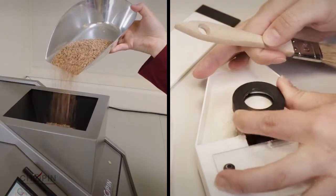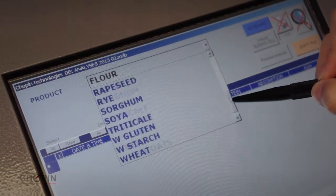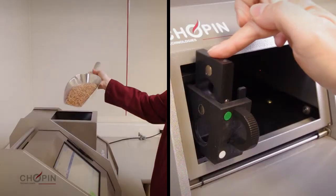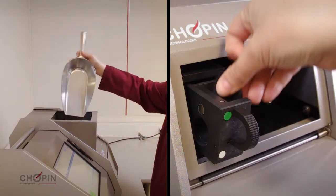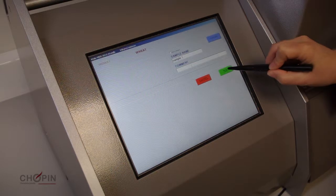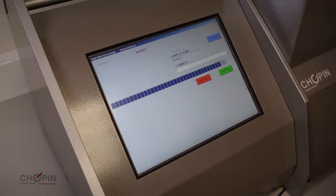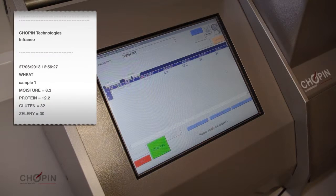The operation of the device is particularly simple. Choose the product to be analyzed from the drop-down menu. Place your grain in the hopper or fill the NeoCup with the powdered product. Press Analyze. Name the sample to be analyzed and press Test. Once the test is complete, results will display on the screen and the opportunity to print a receipt of results is available.